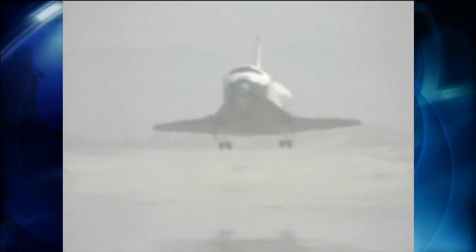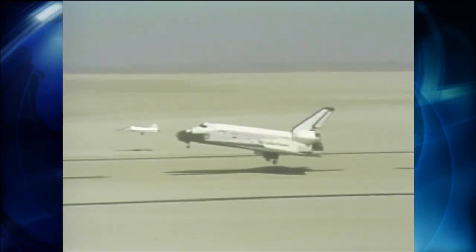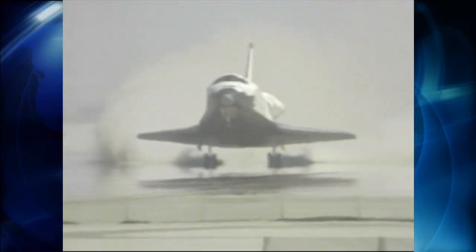Columbia was the first shuttle to complete a mission when it touched down on that dry, expansive target, April 14, 1981, ending STS-1. Welcome home, Columbia. Beautiful, beautiful.